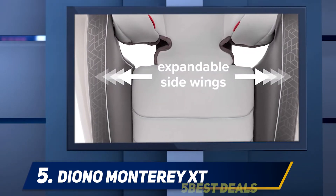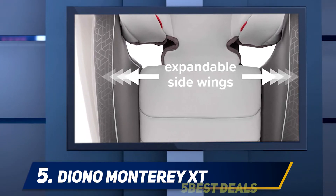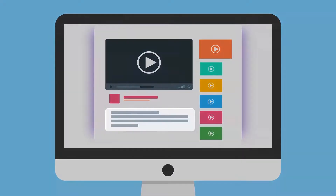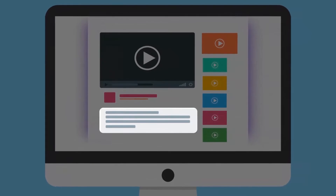It can hold children weighing 40 to 120 pounds and with a maximum height between 38 to 63 inches. However, if a child exceeds this weight limit, they shouldn't use this car seat. For more information and pricing, check out the product links in the description.